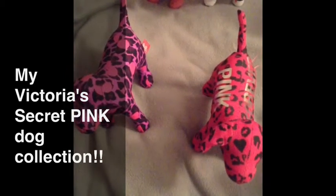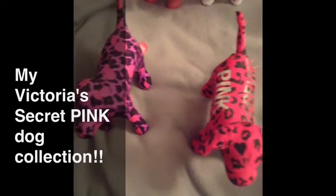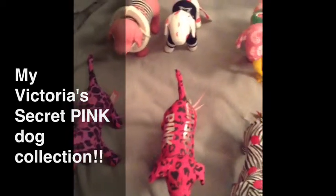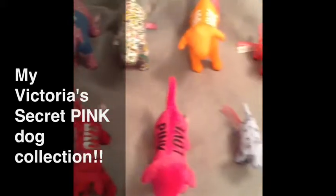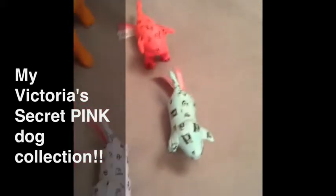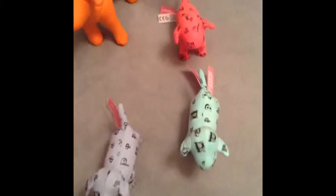All of these are free with pink purchases when they come out, and I think they come out at least six months apart, if not a year apart — they don't come out very often. Like I said, I've been collecting these for like 10 years, and these are the most recent: the little ones that came inside the water bottles. I did get all three.